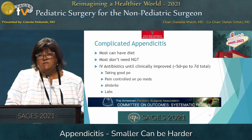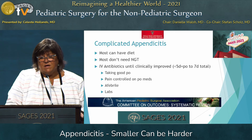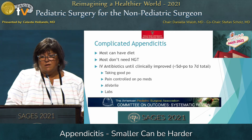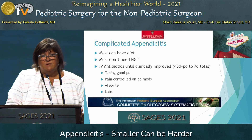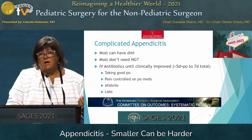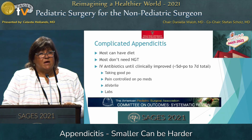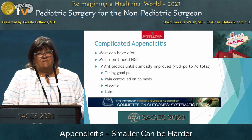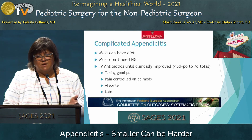For complicated appendicitis, most of them can be started on a diet — they aren't going to take much anyway — and most don't need an NG tube. They're going to get IV antibiotics until they're clinically improved. What does that mean? Taking good PO, pain controlled on PO meds, afebrile, and labs — whatever white blood cell count threshold you've set in your clinical pathway — is what you might use to decide when to switch to oral antibiotics. The systematic review from APSA states that if you've given less than five days IV, you would want to give PO to total seven days.